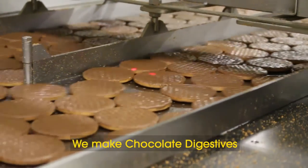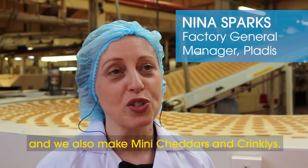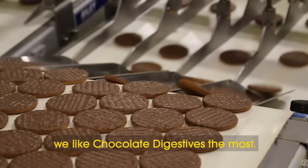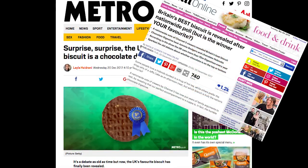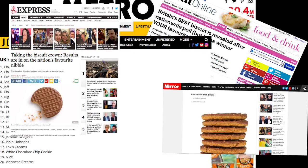We make chocolate digestives, rich tea, chocolate hobnobs, and we also make mini cheddars and Cheddars crinkies. Overall in the UK we like chocolate digestives the most — we sell a lot of those. And don't just take Nina's word for it; the chocolate digestive biscuit has come out on top in numerous national surveys.